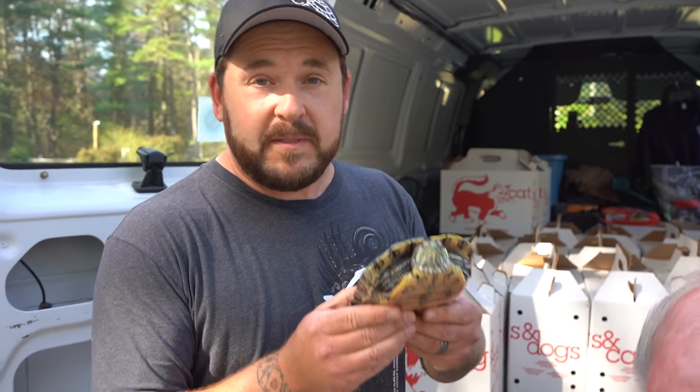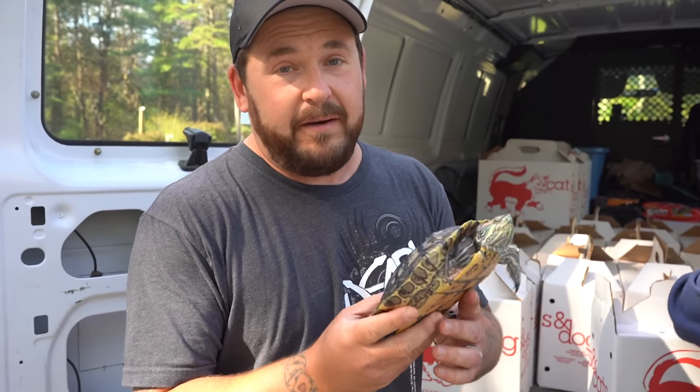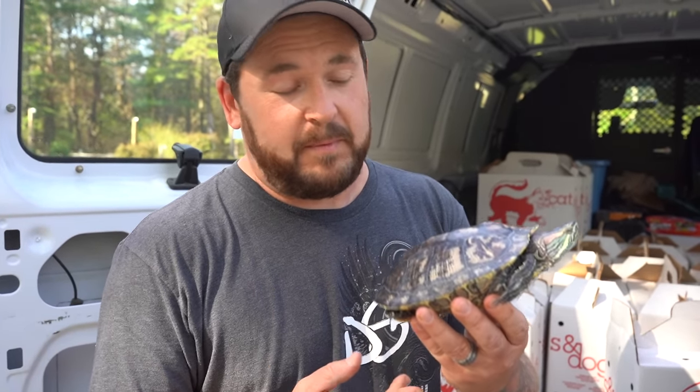Red-eared sliders, the most popular pet turtle across the globe, not just here in the United States. Unfortunately, people still buy them when they're being sold on street corners or reptile shows and they're about the size of a quarter or a silver dollar. They're really beautiful and green and they look like they make amazing pets, but people are not prepared for what happens in just a couple of years.